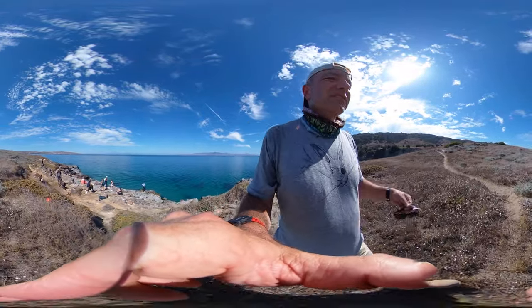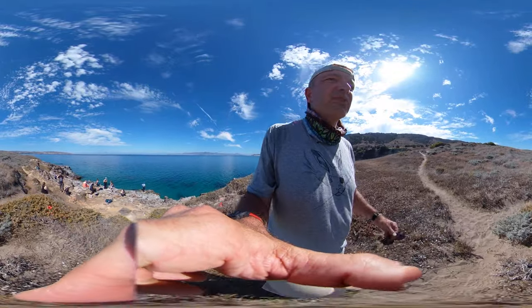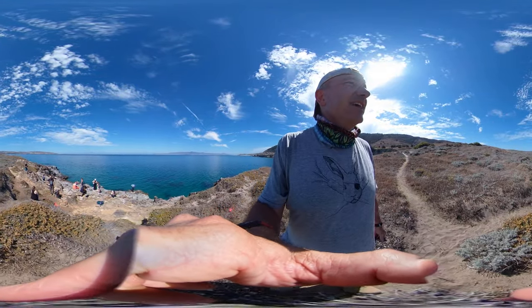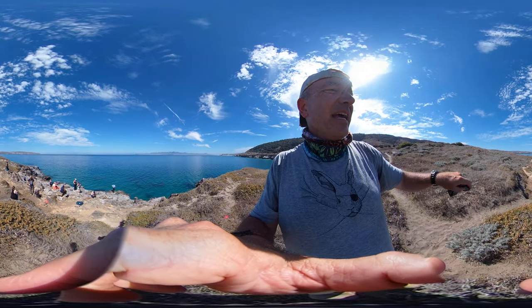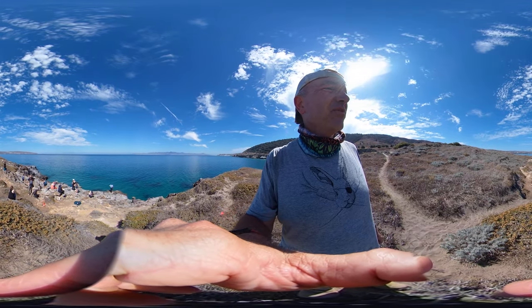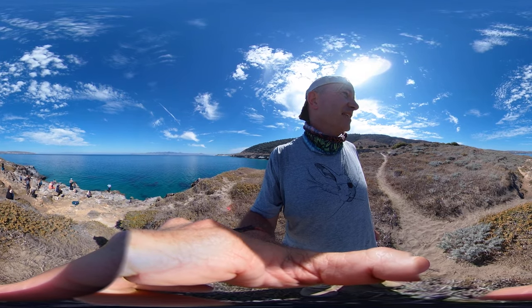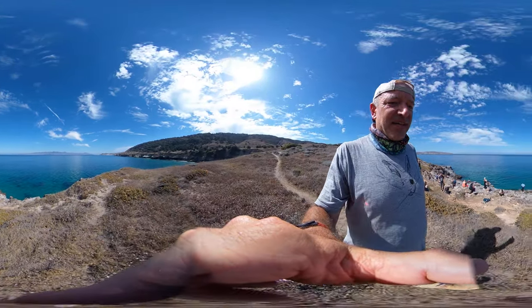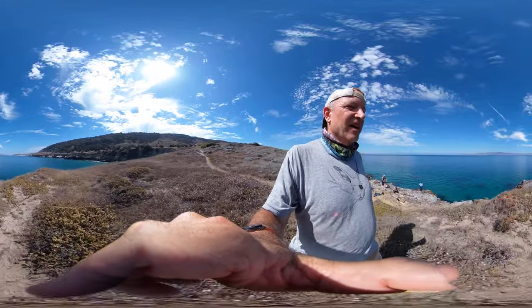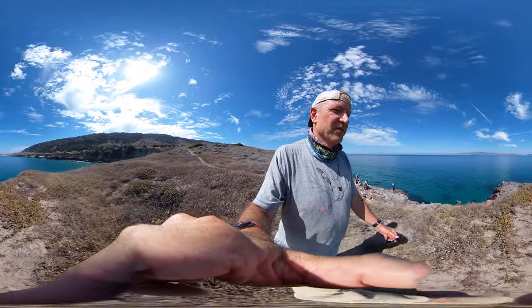But this idea of relatively intact coastal bluffs — it's great to have protected areas like this to see what our coastlines were like before heavy human development, fragmentation, and alteration of the landscape. This is Black Rock on Santa Rosa Island in the Northern Channel Islands off the coast of Southern California.